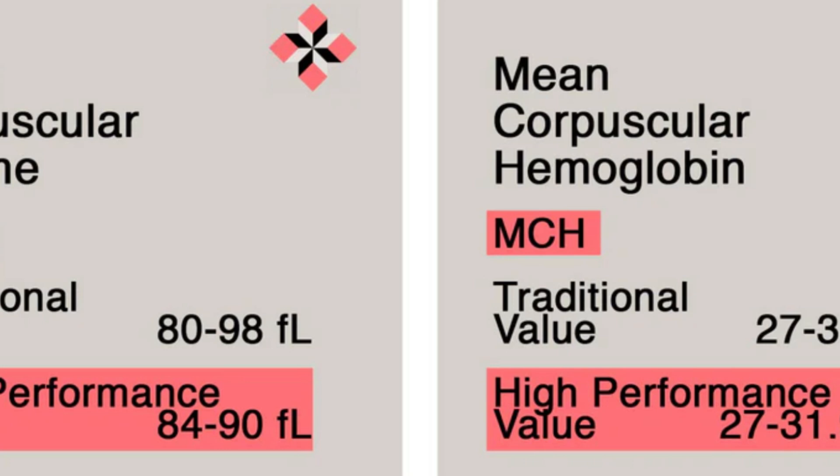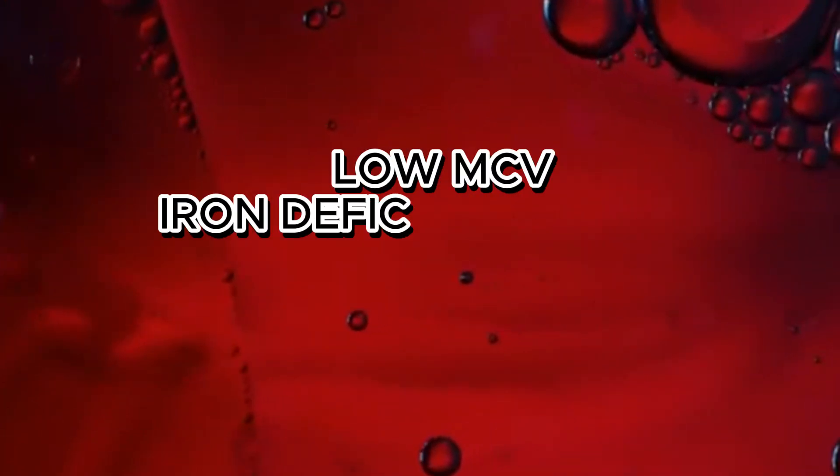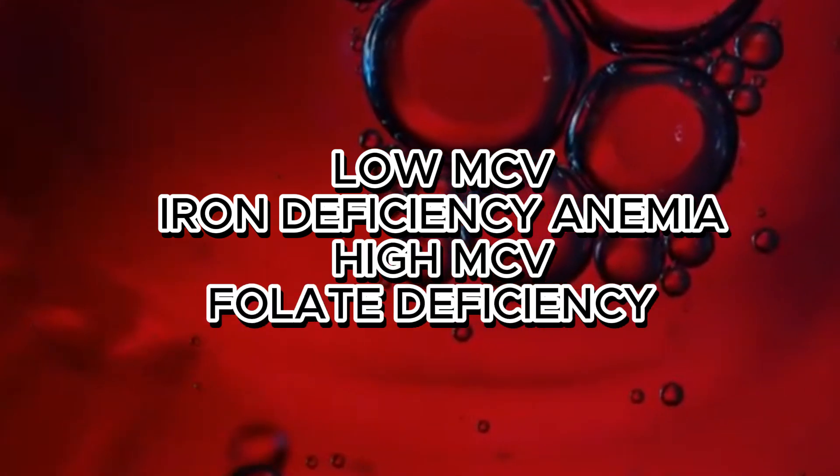MCV and MCHC — Mean Cell Volume and Mean Cell Hemoglobin Concentration. These two values help us understand which type of anemia you may have. Low MCV indicates iron deficiency anemia, and if MCV is high you are most probably suffering from vitamin B12 or folate deficiency.